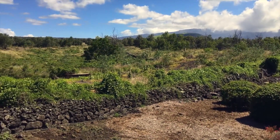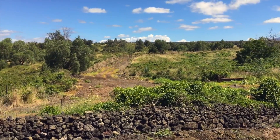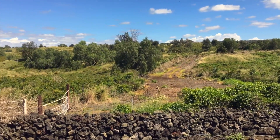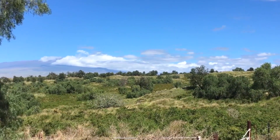As you gaze out your back deck, you will see you are adjacent and surrounded by thousands of acres of state-preserved land with abundant wildlife and flora found nowhere else in the islands.